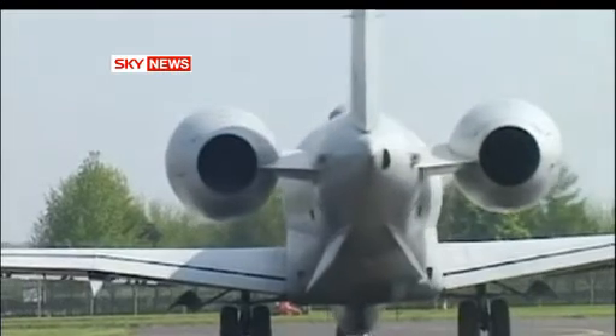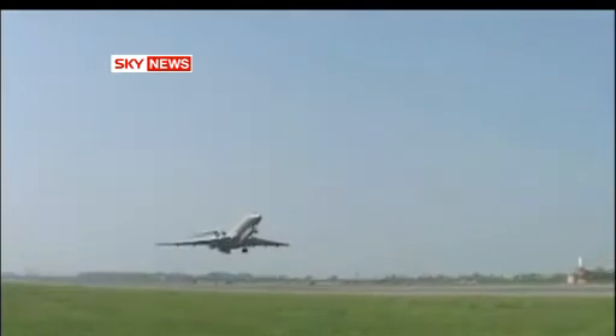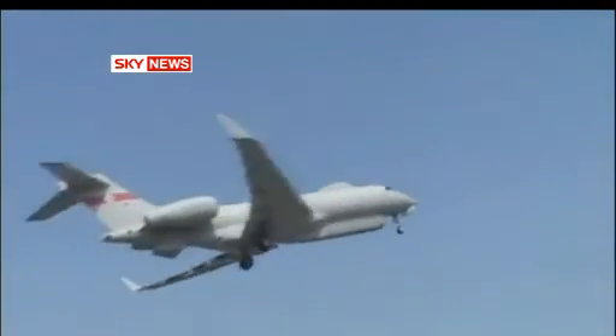In a war where troop numbers are limited and casualty levels sensitive, this is the smart way to fight. Geoff Meade, Sky News, RAF Waddington.